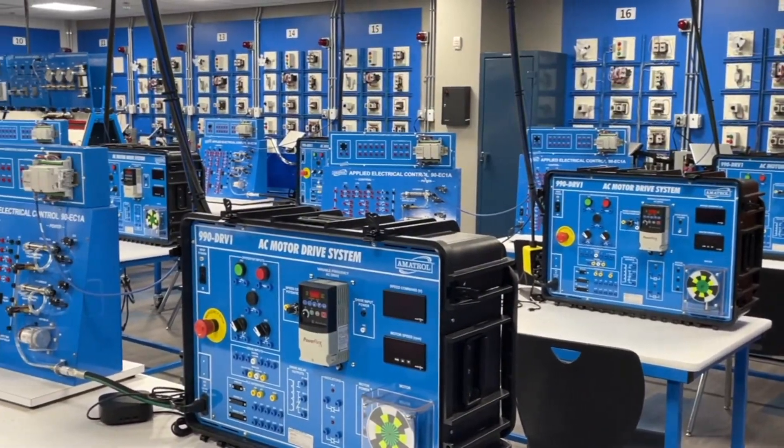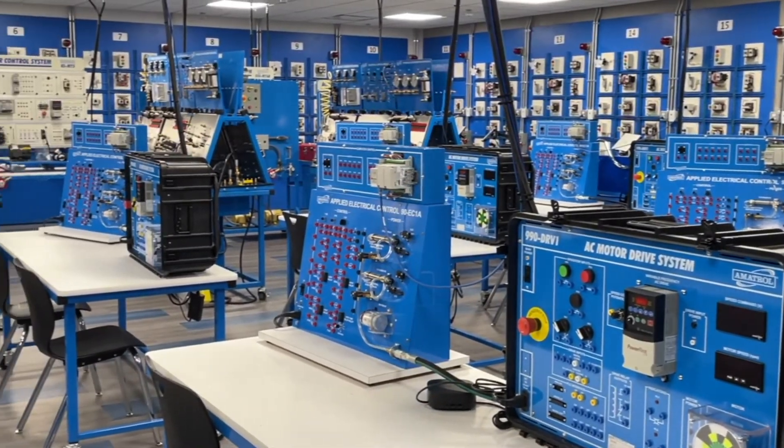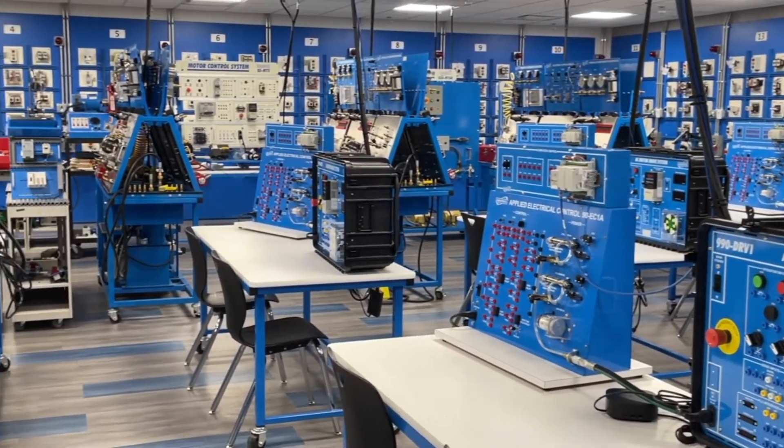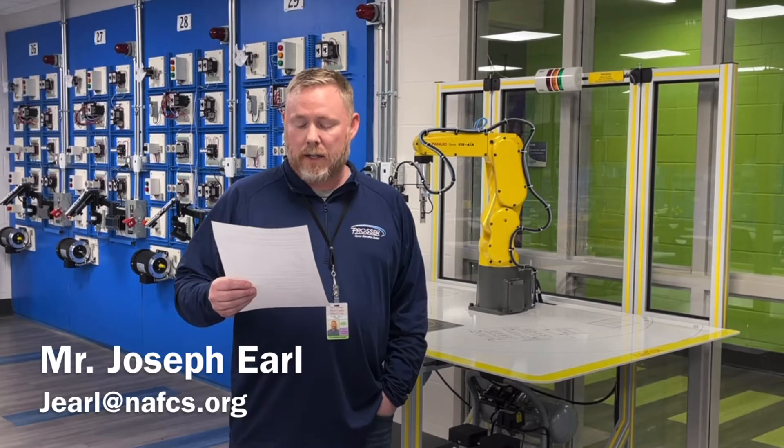Students will also take part in work-based learning programs and get paid at local manufacturing places throughout southern Indiana. Students will also receive 27 dual credits upon completion of this two-year program. You can continue to Ivy Tech to complete their technical certificate and their associate's degree in industrial technology.